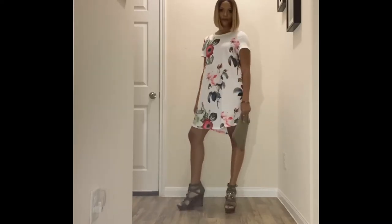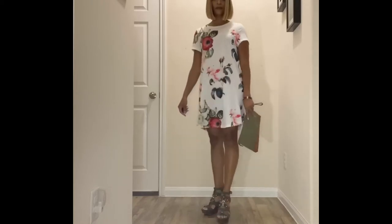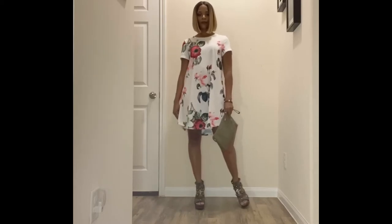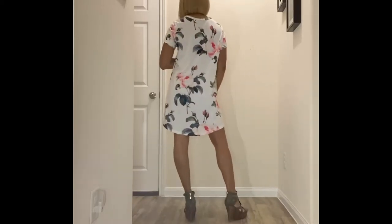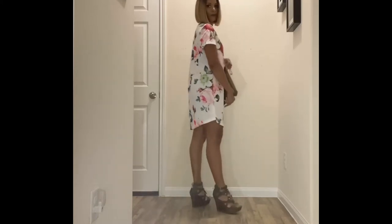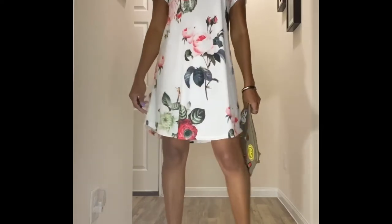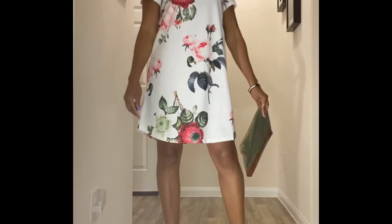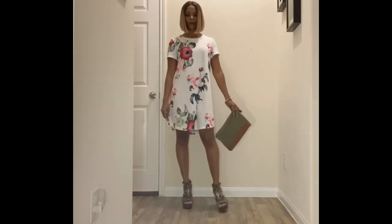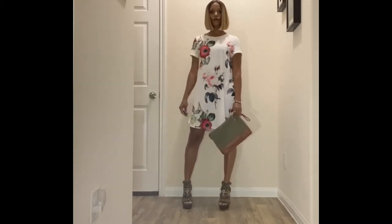The next item is a tunic dress — more of a little shift dress — great to wear to the office on a casual Friday or to brunch with the girls. This dress was ten dollars on the Shein website. I paired it with a pair of Guess wedges I've had for about two years from Ross, and a little army green clutch from my closet. It matched really well with the outfit. It's made out of a t-shirt material so it's very comfortable — a nice little throw-on-and-go. I'll link these items in the description box below.